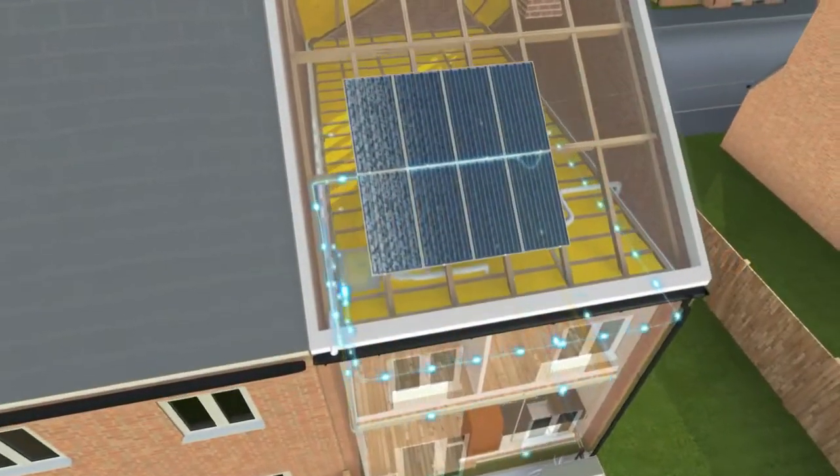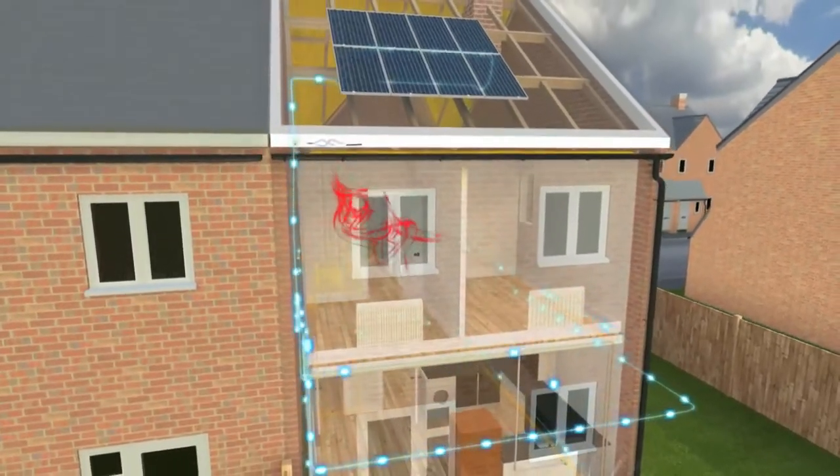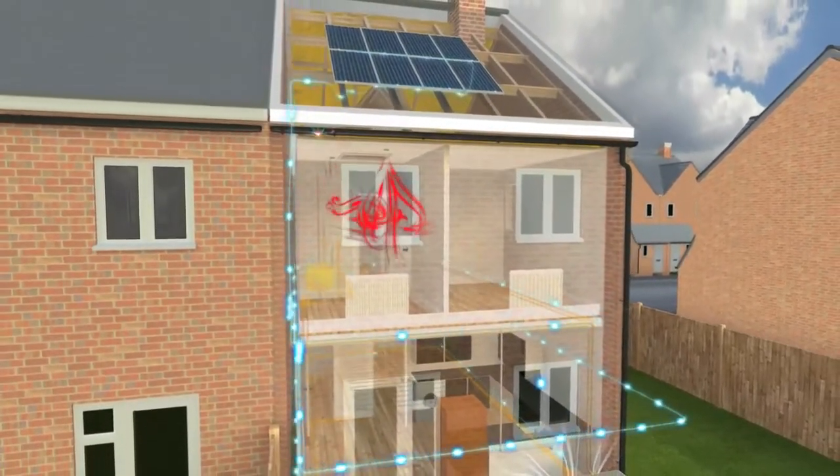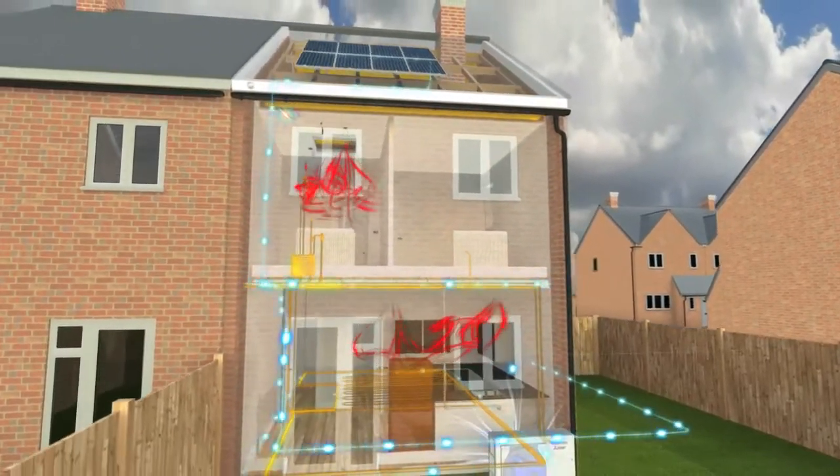As a nation, we have to find ways of reducing the energy we use in our homes. New houses will not get planning permission unless they show that they are designed to reduce carbon emissions, and the pressure to increase efficiency in existing homes will grow.